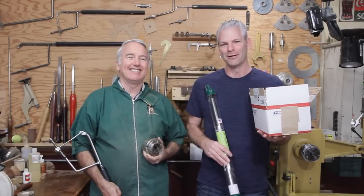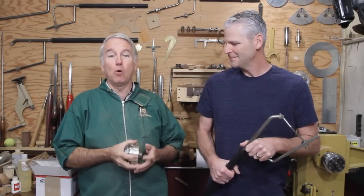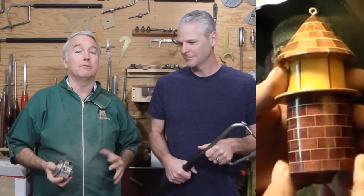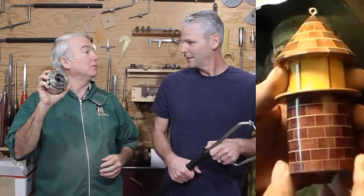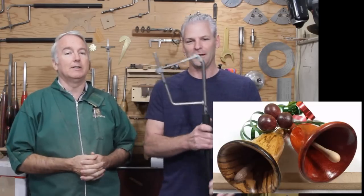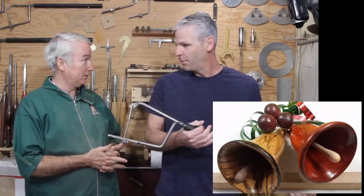And now for the top four. Number four is Bill Davis, who did the Segmented Lighthouse — very nice work — and he chose Carl's Novichok. Congratulations, Bill. Number three was Daniel, who made the bells — beautiful bells — and he chose the hollowing tool.